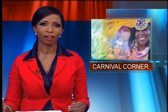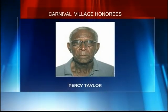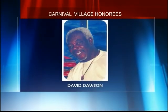Percy Taylor of Percy's Bus Stop, along with David 'Diddy Sharp' Dawson of Diddy's Bar and Nicky D's, are your 2014 Carnival Village Honorees. Back in the day, they both opened a restaurant named the Royal Palm in Smith Bay. The Royal Palm would later become the location that gave birth to two major carnival events, Jouvet and Brasserama.